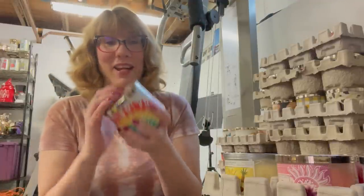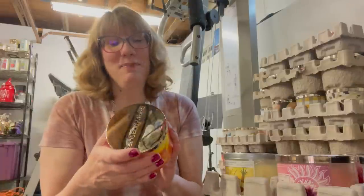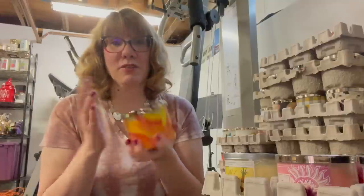Remember rainbow confetti? I didn't like this one — it smells like Fruity Pebbles, kind of an ick factor for me. Buttery popcorn, though — I love buttery popcorn from last year. This one smells so good. I will take some buttery popcorn back.